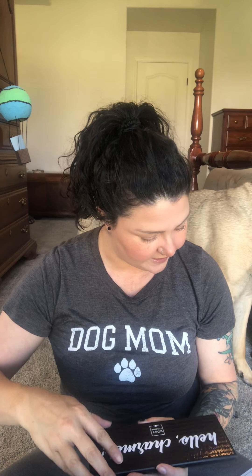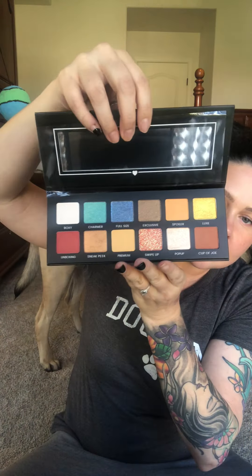Then we have the Hello Charmers palette, a BoxyCharm exclusive. The color names are things like Spoiler, Luxy, Unboxing, Sneak Peek, Premium, Swipe Up, Pop Up, and Cup of Joe. I don't know if I'd wear any of these colors to be quite honest — palettes are usually a hit or miss for me and I sometimes give them away. But it's cute, and it's $39.